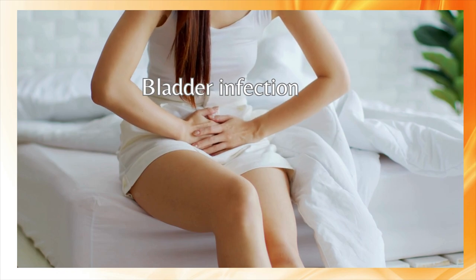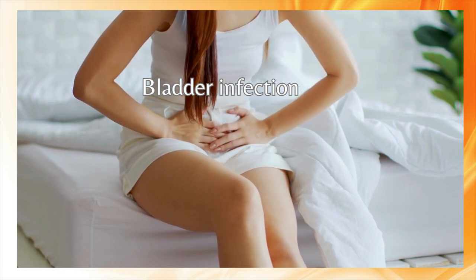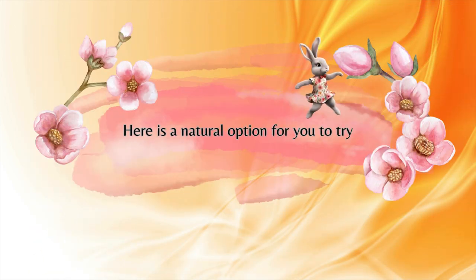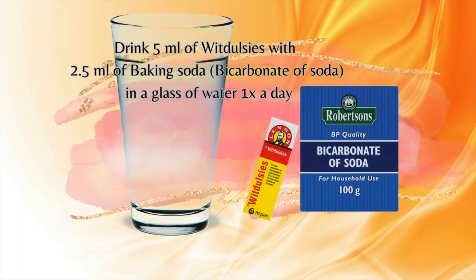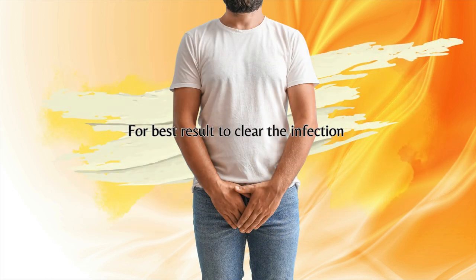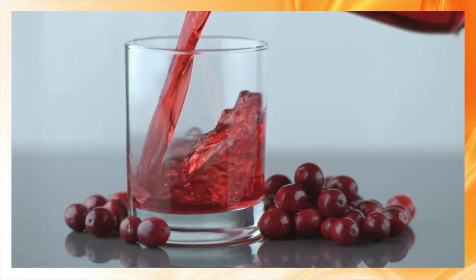Bladder infection is a common condition that affects millions of people worldwide. Here is a natural option for you to try: drink 5ml of Vitadelsys with two and a half ml of baking soda in a glass of water once a day for the best results to clear the infection.